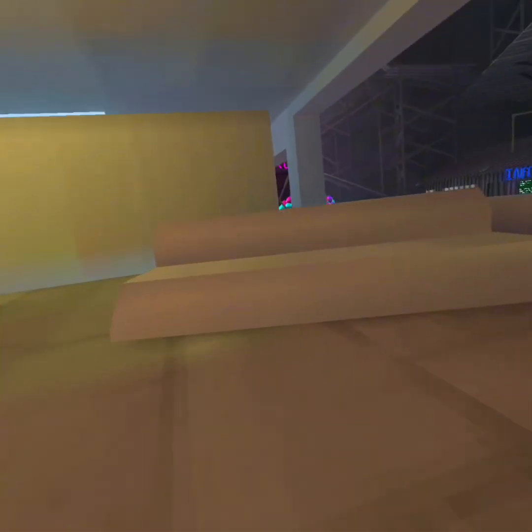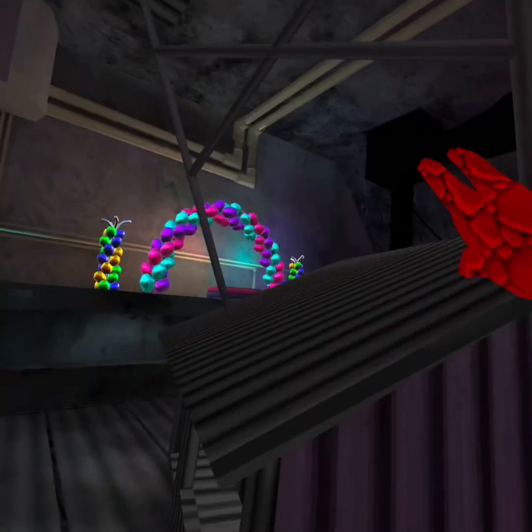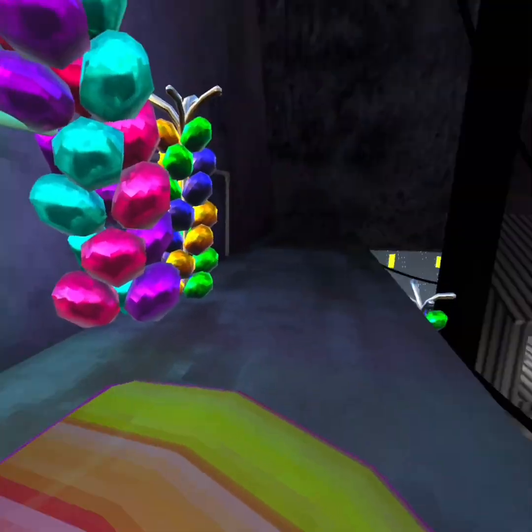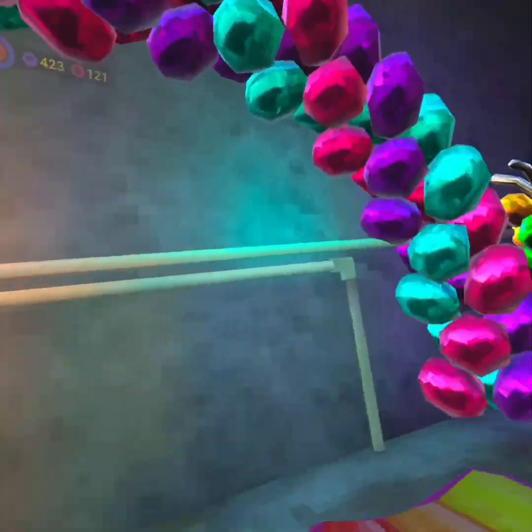So we got two revamped cosmetics which is pretty cool. There's also this couch which is moving for some reason. I think this is like a hangout area so you can take pictures with your friend.